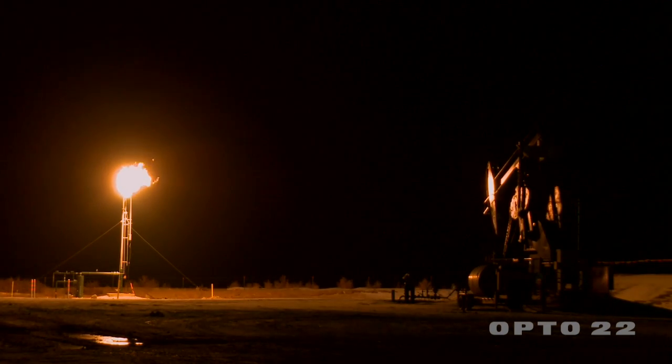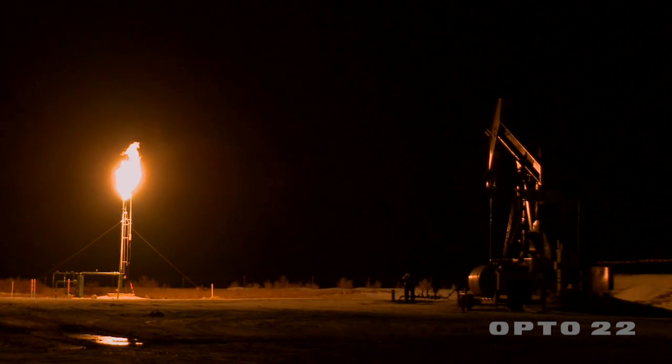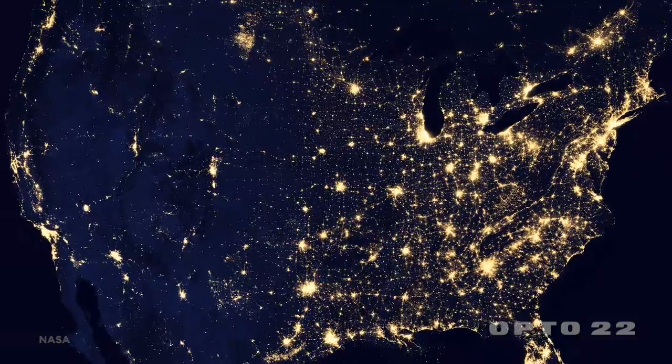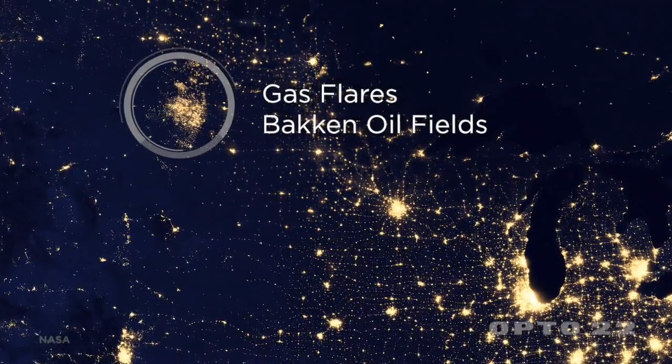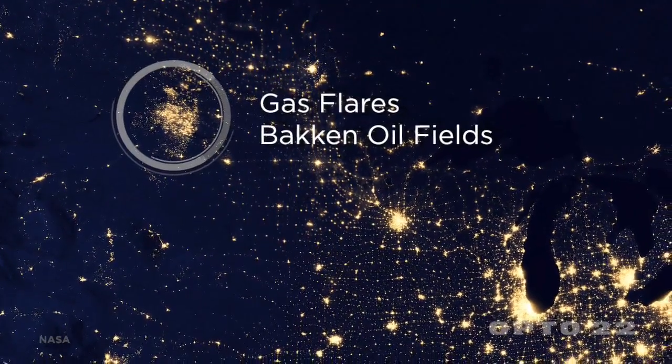There have been some issues in the domestic energy production industry. One of them is the prevalent flaring of associated natural gas. Billions of cubic feet of natural gas is being flared. The most visible manifestation is the Bakken oil field up in North Dakota and eastern Montana — so much is being flared that seen from space at night, North Dakota is as bright as Chicago.